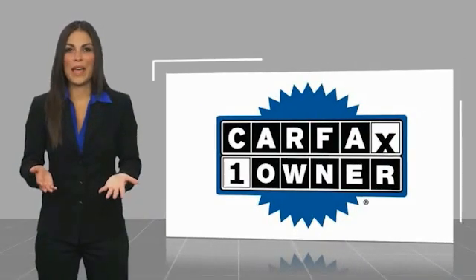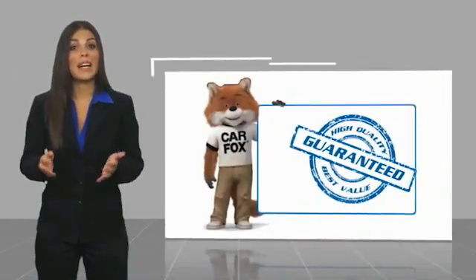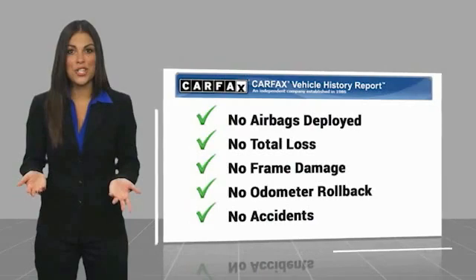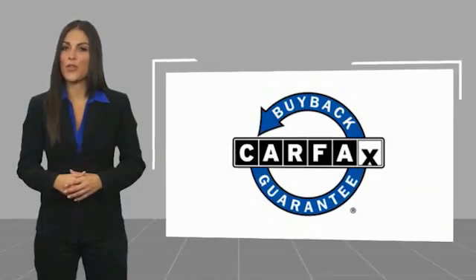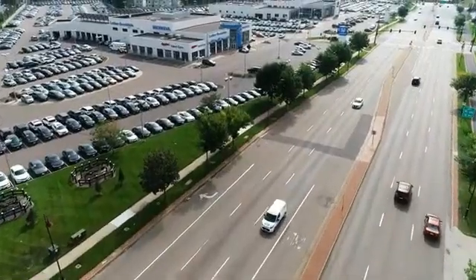This is a one owner vehicle with a Carfax vehicle history report. Be sure to find a complimentary copy of this report online or contact the dealership. This vehicle qualifies for the Carfax buyback guarantee. Thank you.